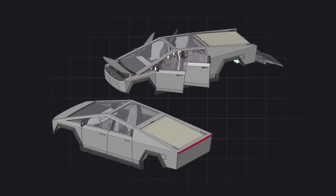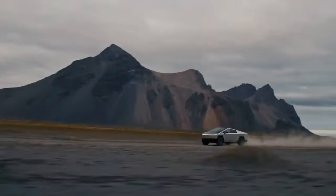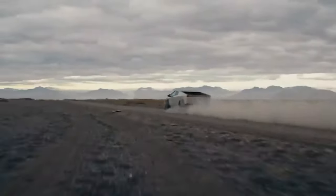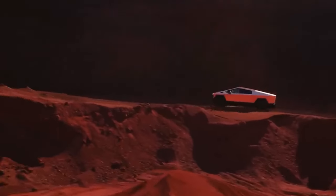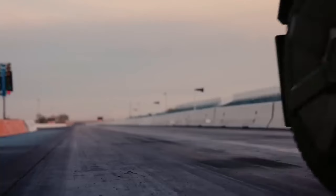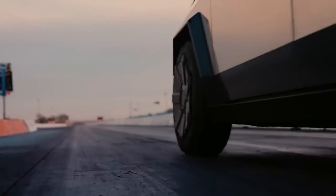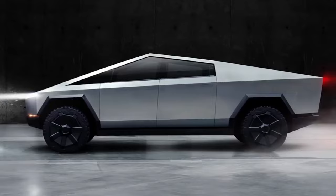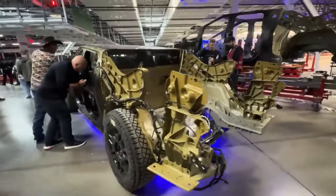Tesla has finally delivered the production version of its electric truck, the Cybertruck, four years after Elon Musk first revealed the concept. The truck's design remains angular down the side, making it look like an axe head on wheels. The wheels are 20 inches in diameter, but appear smaller due to the gigantic tires and aero wheel covers.